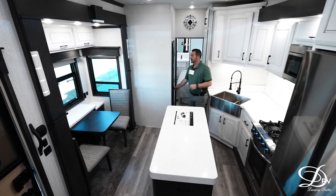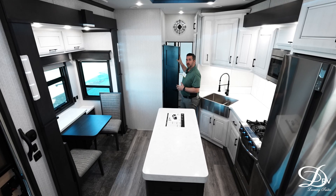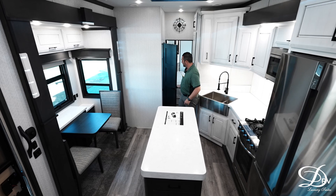Coming back here, you are going to have a half bath in this floor plan. So right here you don't have to have your guests walk through your bedroom to get to the big master bath in the rear — there is a half bath right here.